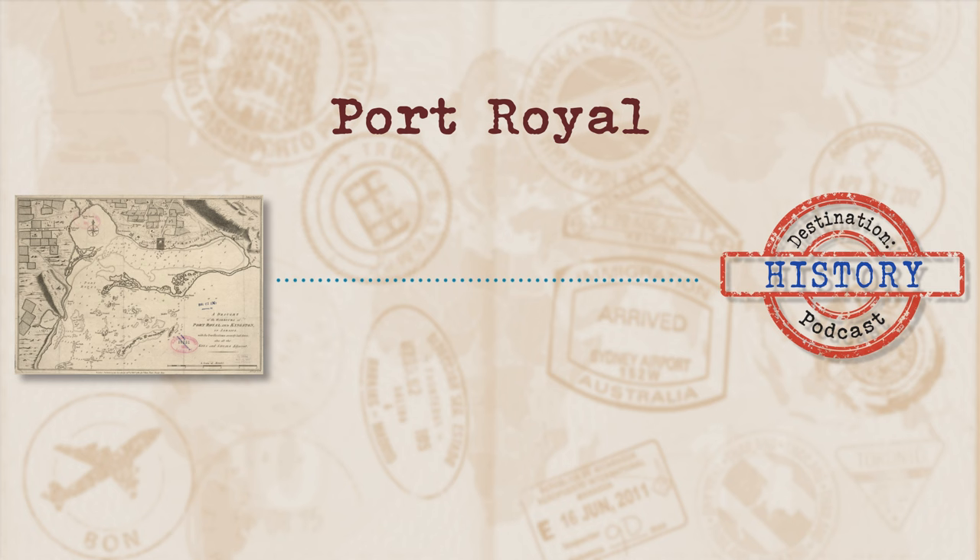Now, if you're a fan of pirates and all things pirating, you may have already heard of Port Royal. The port is actually a natural harbour that you can find on the southeast coast of Jamaica.